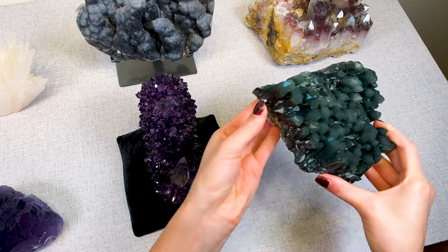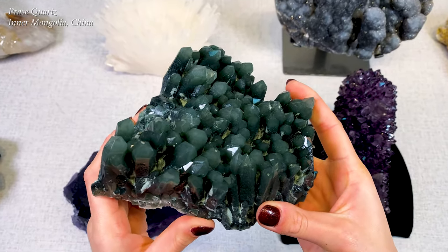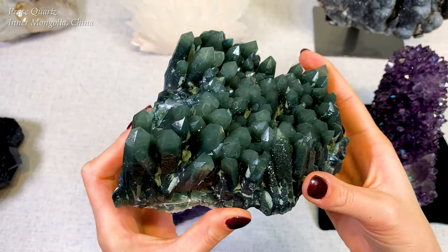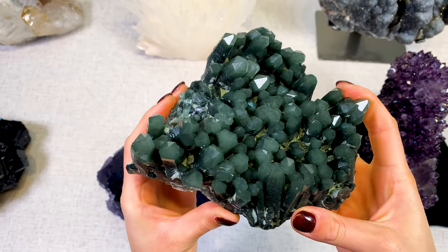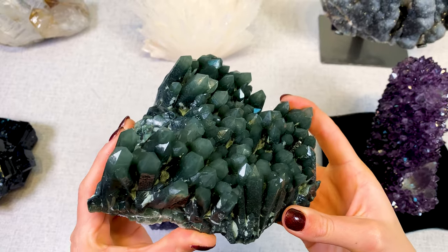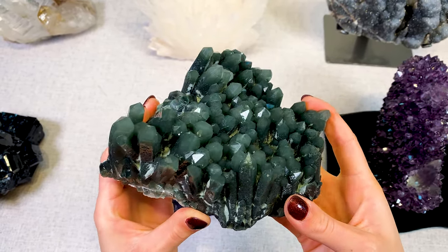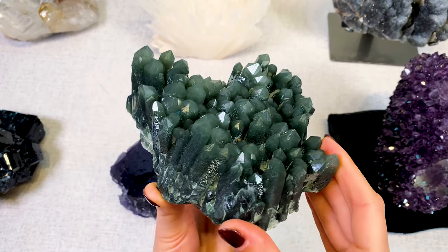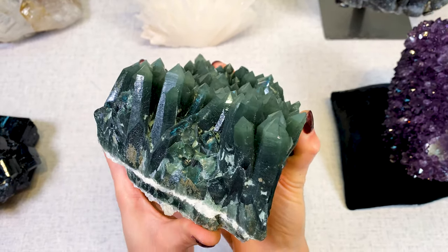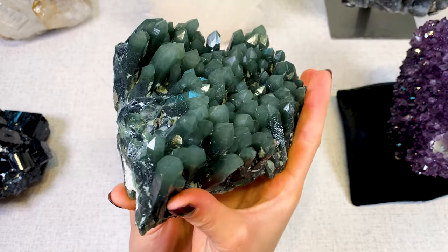The last one here is called Praise Quartz, and this one comes from Inner Mongolia, China. The green color is from Hedenbergite inclusions. All the points are really nice and lustrous, hardly any damage on this piece, and the quality is just impeccable.